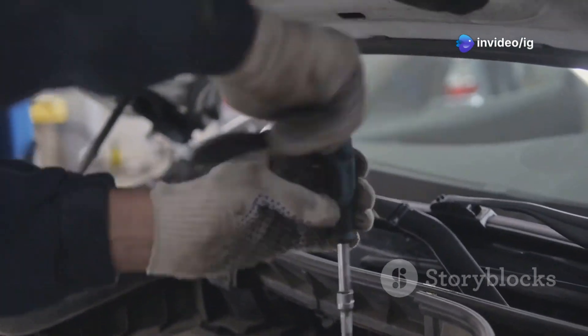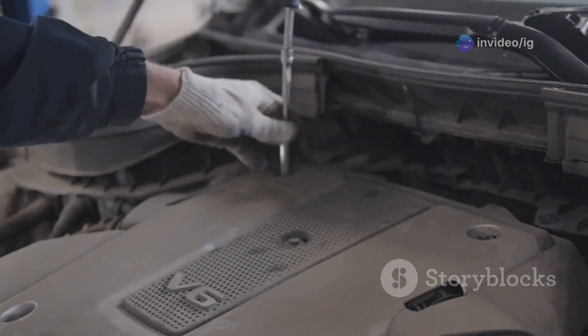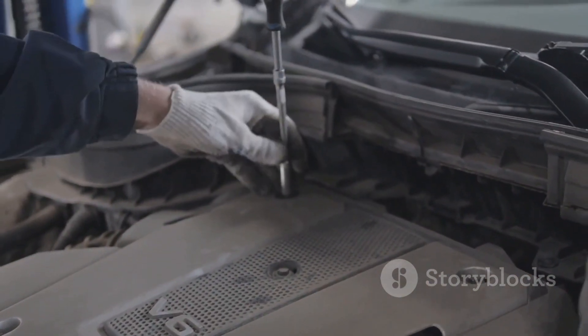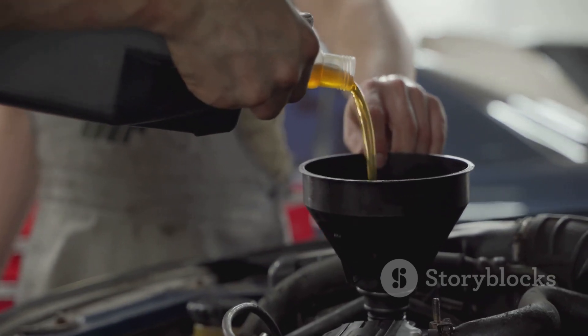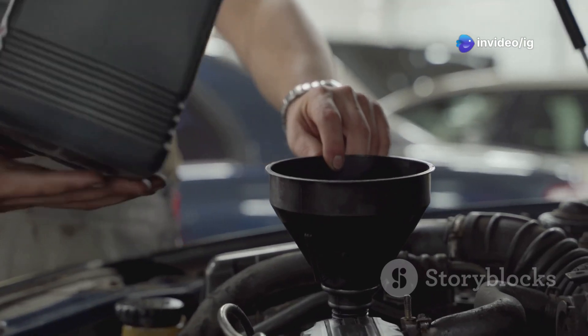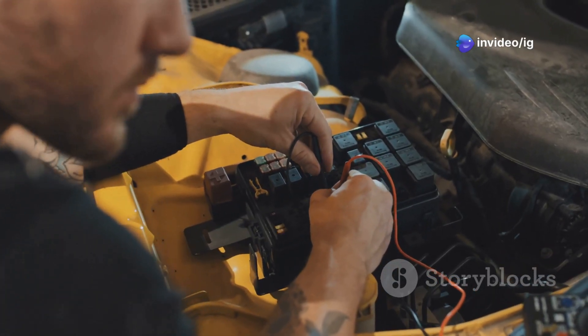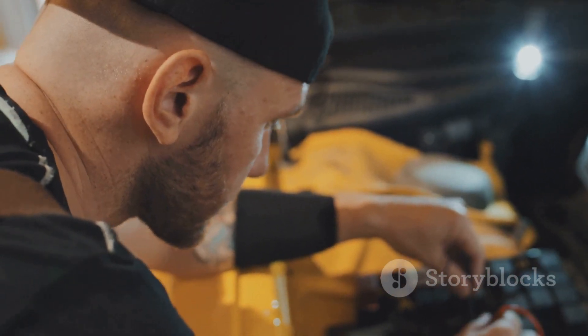First things first — check your engine oil. This is one of the simplest yet most crucial steps in maintaining your vehicle. Regularly checking your engine oil can prevent major issues down the road. Low oil levels are often the easiest fix: just top it up and you might be good to go. But remember, always use the right type of oil for your engine. If that's not the issue, inspect the wiring and connectors around the camshaft position actuator for any damage or loose connections.